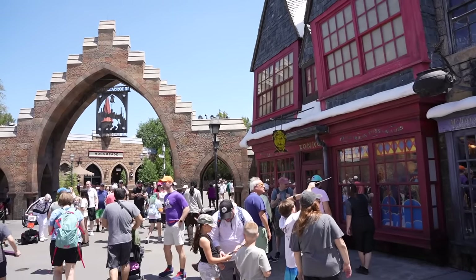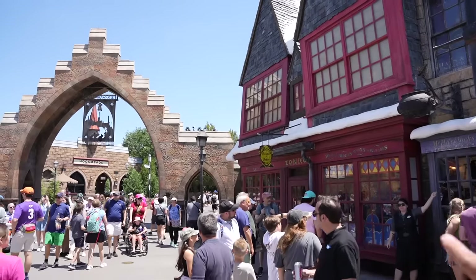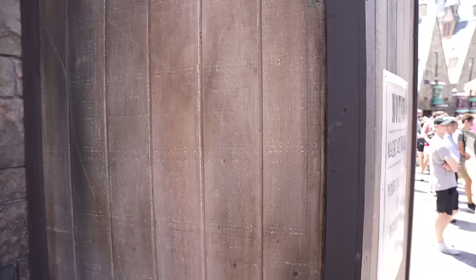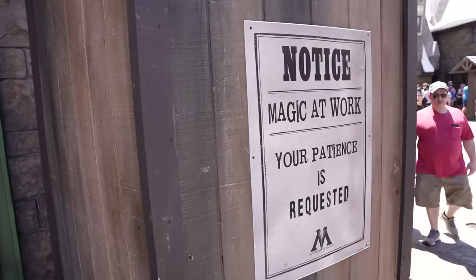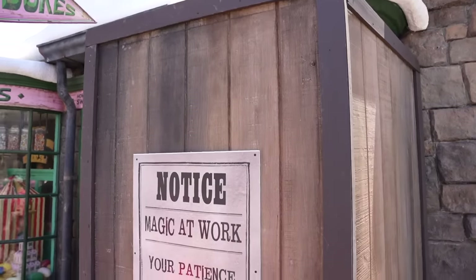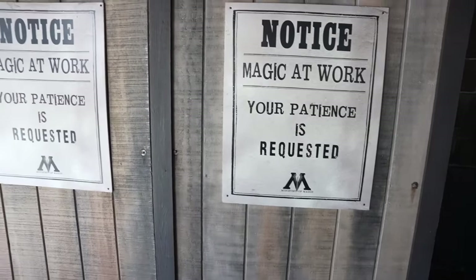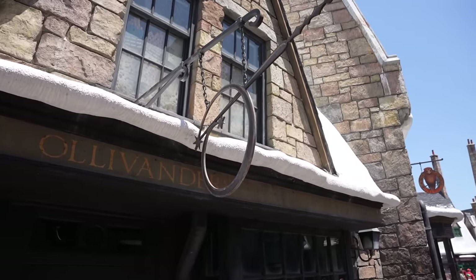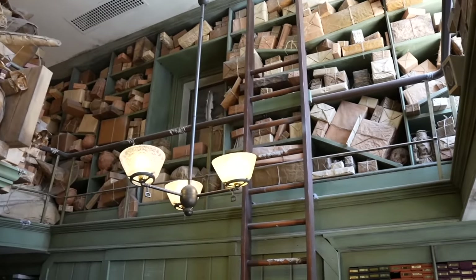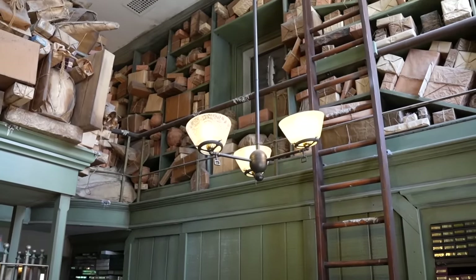Here inside of the Wizarding World of Harry Potter they do have an interactive wand experience in a few of the windows all over both Hogsmeade and Diagon Alley. Universal is currently redoing some of the interactive windows — improving them and making them easier to use. Here's another interactive wand experience that is currently receiving an update. Next up, let's go inside of Ollivanders and see if we can purchase a wand to give away. Looks like Ollivanders is receiving an update as well — they still have some wands to choose from but the entire store is not open at the moment.